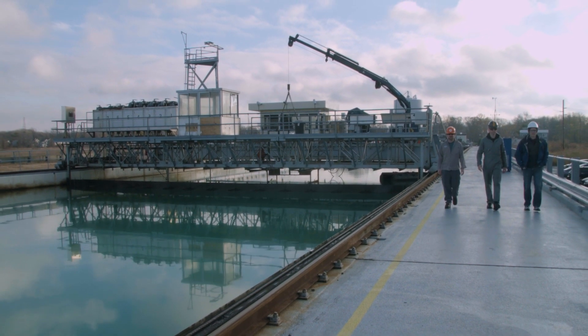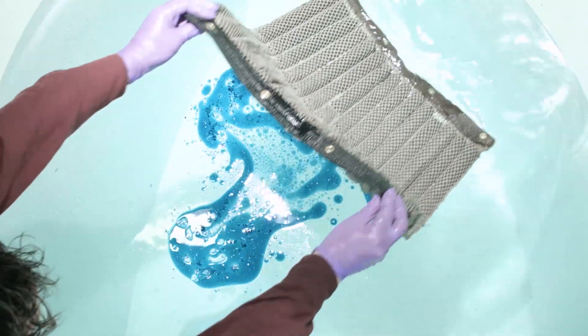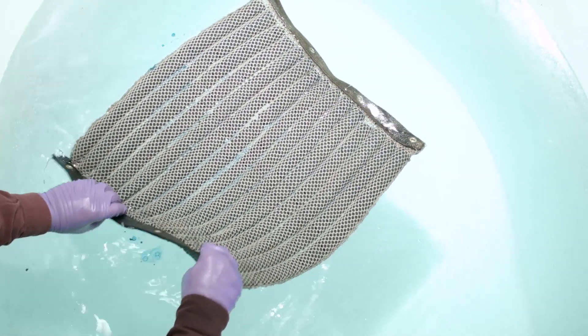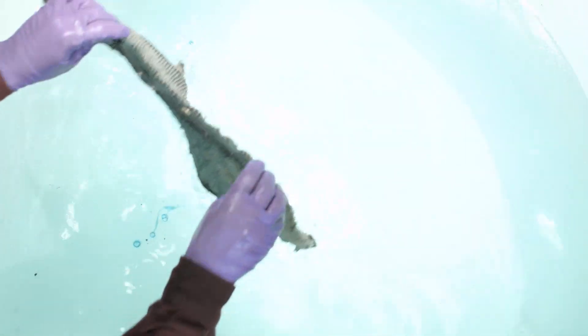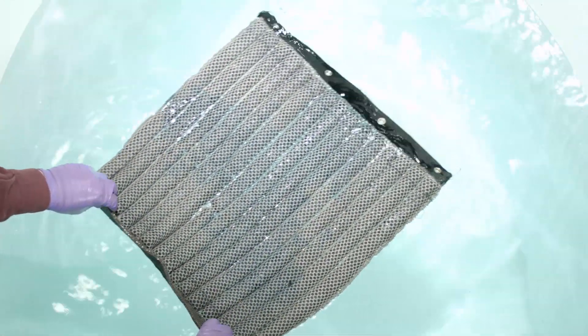We've worked on a lot of technologies over the years that have potential commercial applications, but many times you're way down the road at a real early stage of technology readiness. This one is a little bit different — it's further along already, and I think that with a good commercial partner that can develop ways to manufacture this at scale, this is the kind of thing that could see use in an operational, real-world setting not too far in the future.